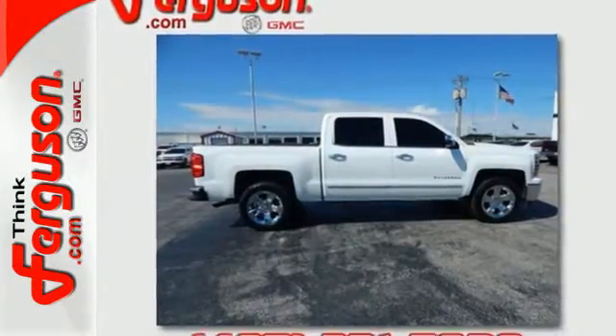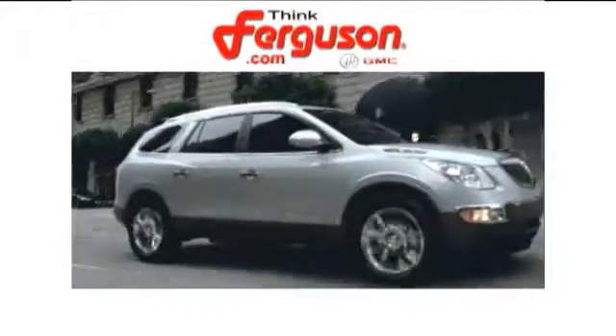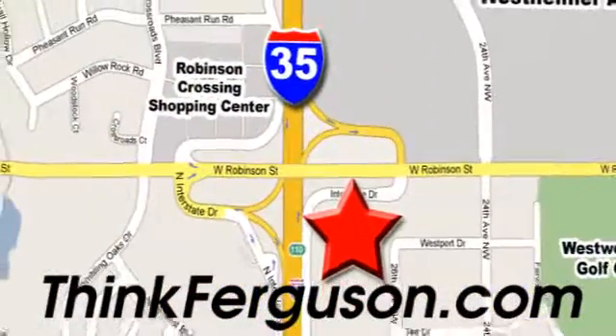Put this pickup to the test, come in today. The deals won't get any better than they are every day at Ferguson Buick GMC. The customer service is great too. We are conveniently located off I-35 and West Robinson Street in Norman, Oklahoma.